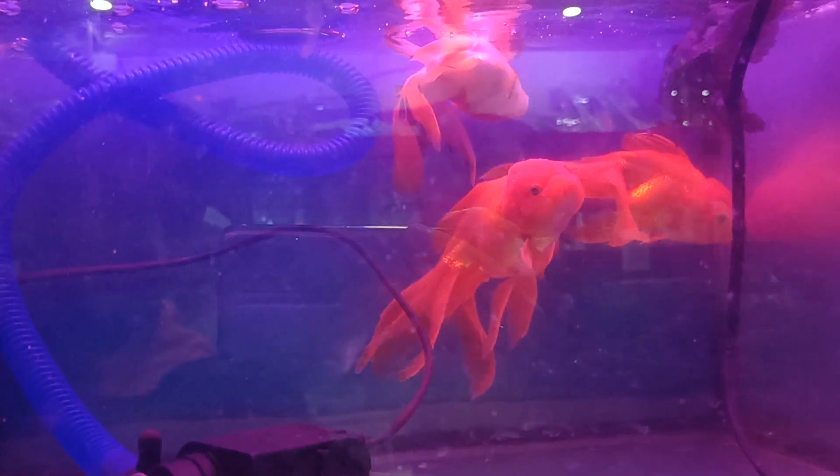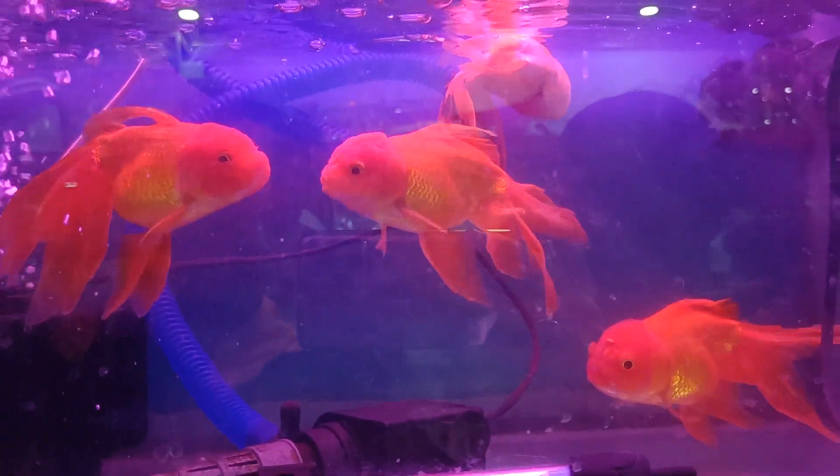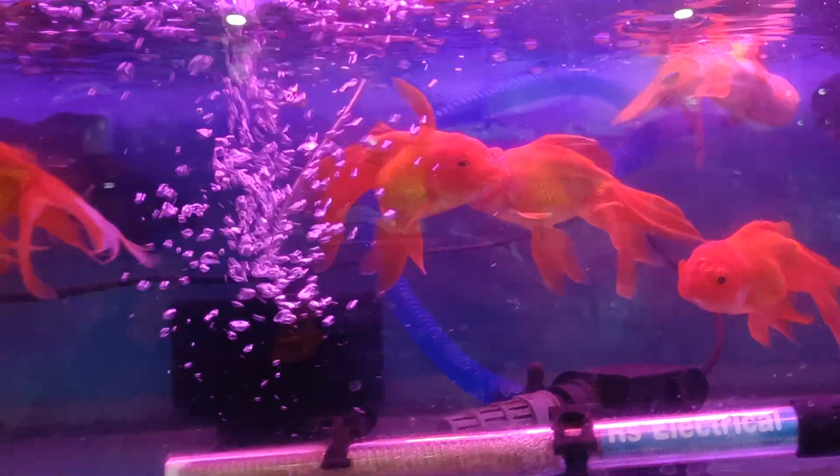What is happening? Swim bladder disease is a disease. The other one is not able to swim.